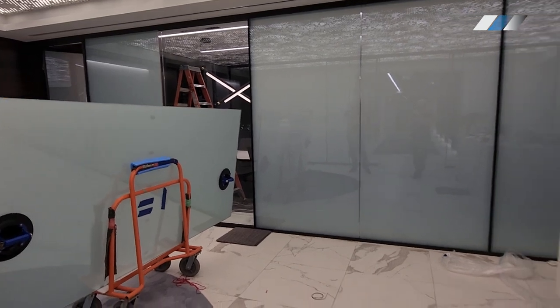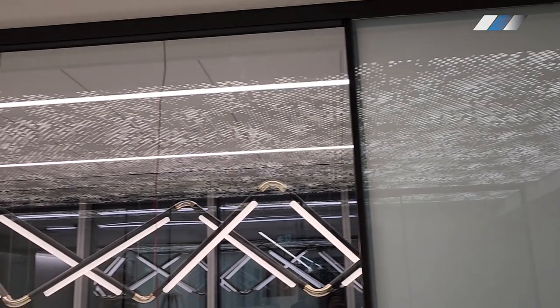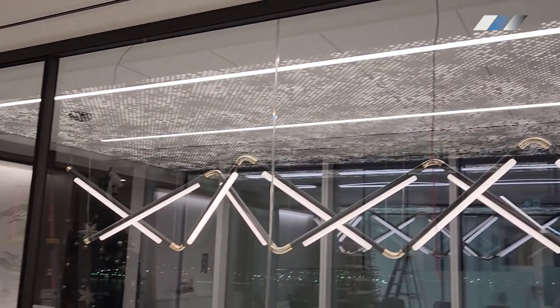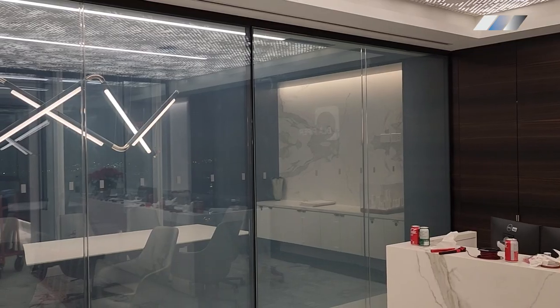Each panel is then expertly reinstalled, with the smart film poised to change the transparency at the flick of a switch. Wires are threaded through the frame and into the ceiling — discreet and unnoticeable, but utterly essential.